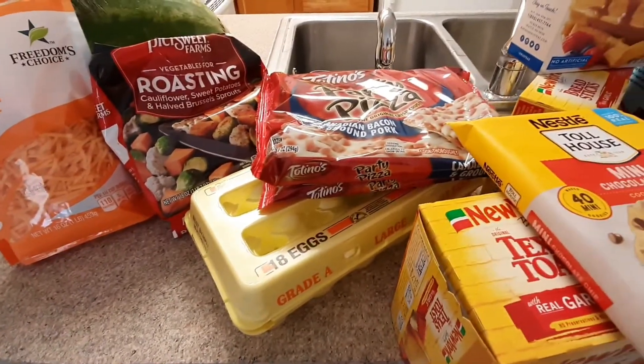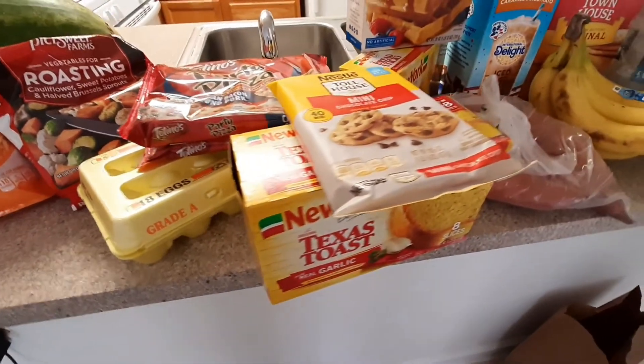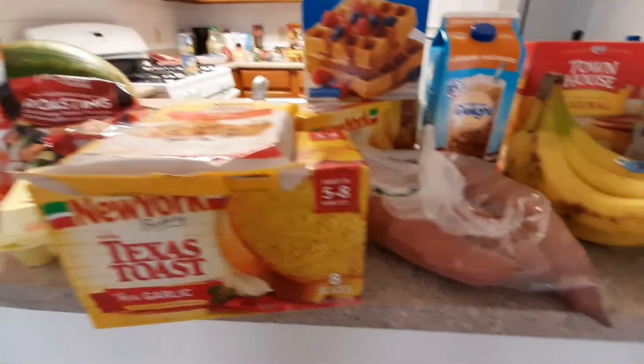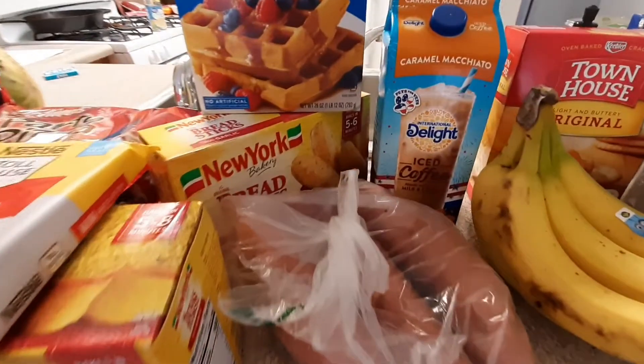These are roasting vegetables — my husband is making a choice to eat a lot more healthy nowadays, so I try to incorporate things he may like in the grocery haul. Eggs of course, Texas toast, those Toll House cookies because I told y'all, if it doesn't come out of a bag or a roll, I cannot bake.